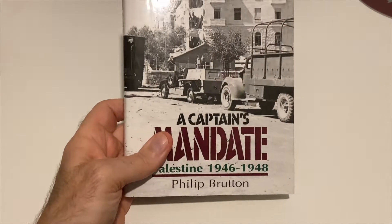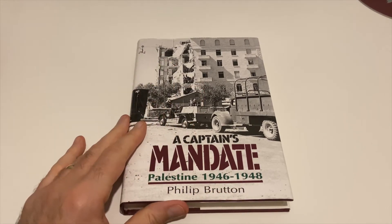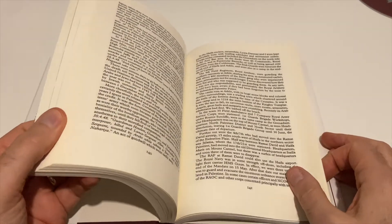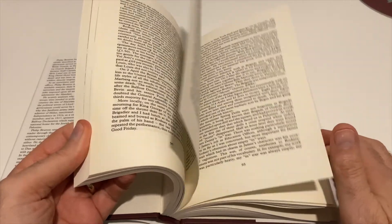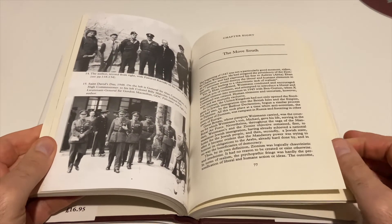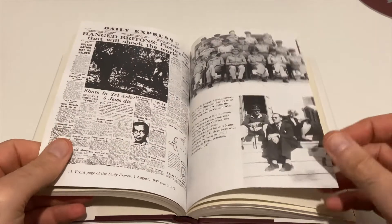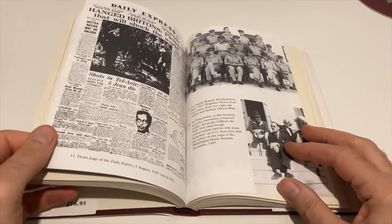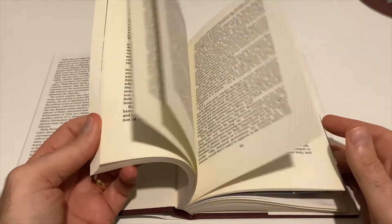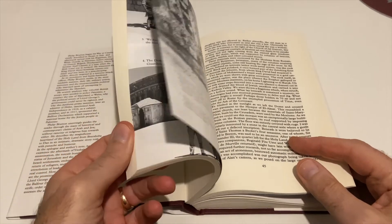I wasn't even aware of this book's existence. The author, I think, was in the Welsh Guards, and it covers the whole conflict. It was a lot more involved than what people think — the British Army, as normal, was in the center. You had the Jewish resettlement from Europe after World War II, then issues with preventing refugees coming ashore due to the sheer numbers. You also had the Stern Gang, which was effectively a terrorist organization, fighting the British as well as the Arabs. It was really the start of the ongoing Israel-Palestine conflict.